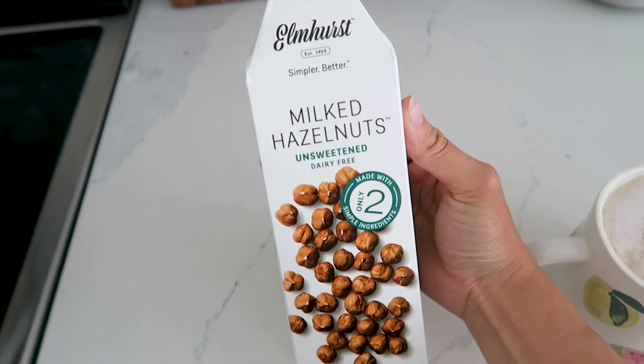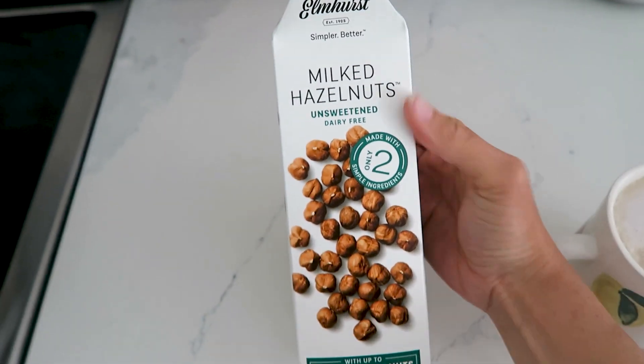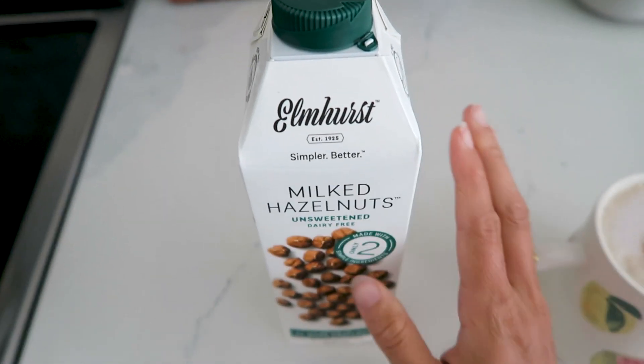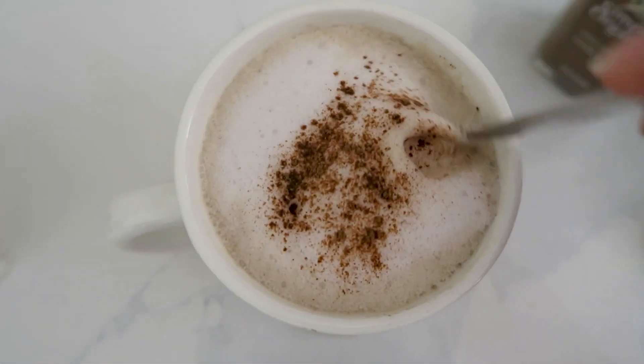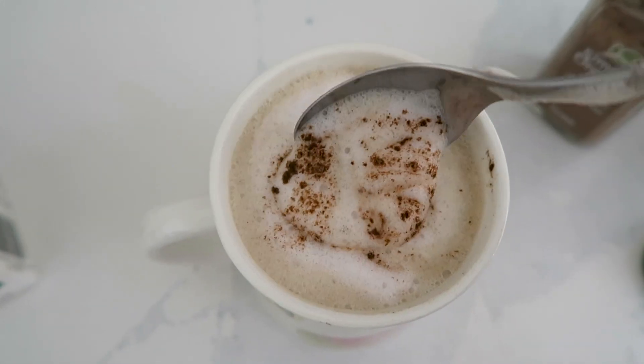I'm trying out this hazelnut milk that I got. It was a little bit more expensive but it's just made with hazelnuts and water, and I just had a taste of it straight and it's so good. It was on sale so I thought I would try it, and I'm going to see how it tastes in my morning herbal coffee all frothed up. It looks so good.